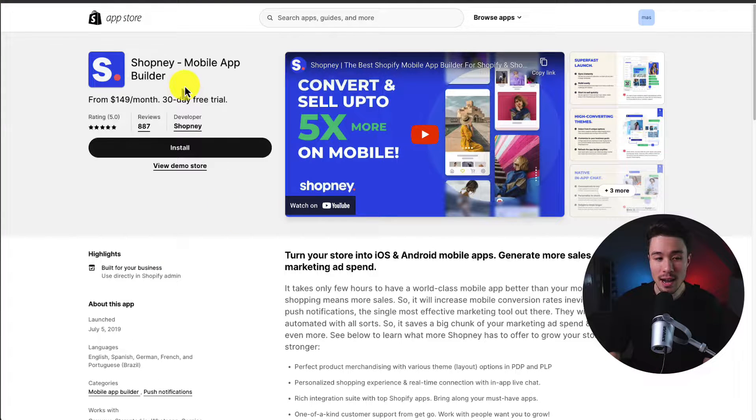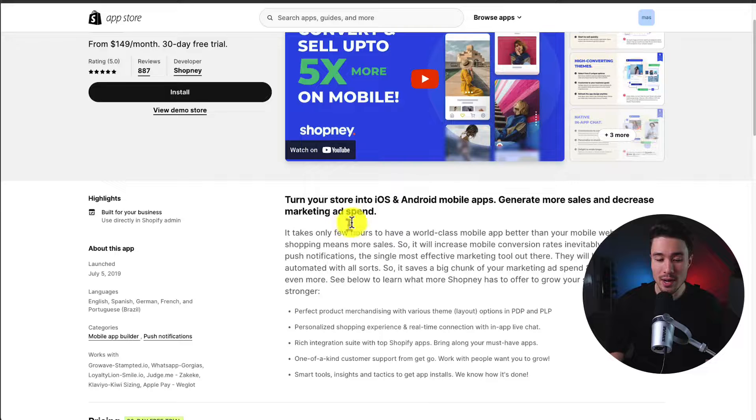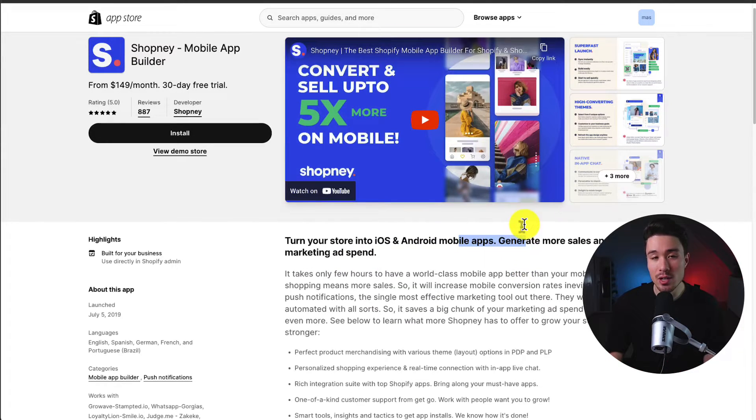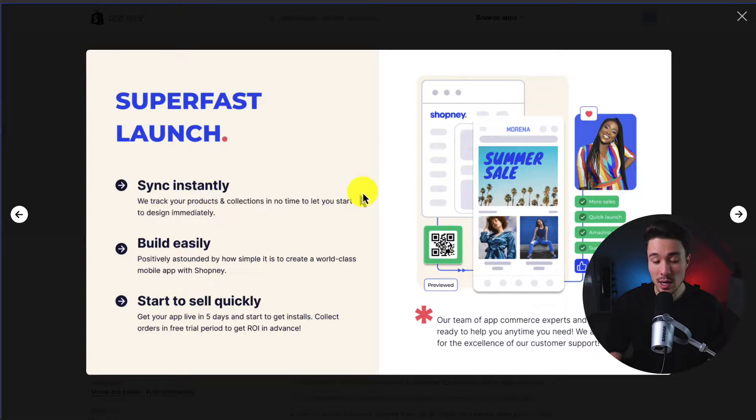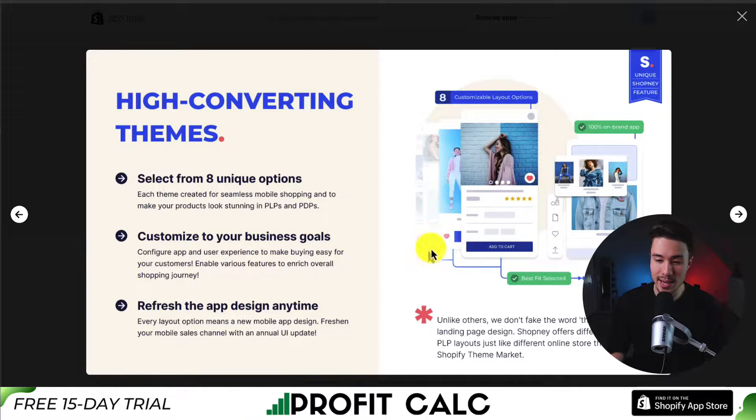The first app we'll take a look at is called Shopney Mobile App Builder, so you can turn your store into an iOS and Android mobile app, helping you generate more sales and decrease your marketing ad spend. It makes it really easy to launch quickly with instant syncing and an easy-to-use app builder, so you can start selling quickly. They have eight different themes and you can refresh the app design anytime.